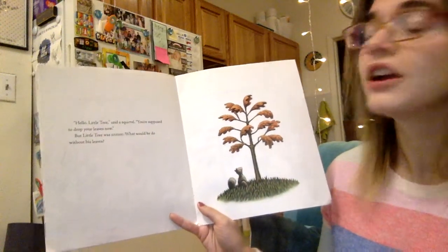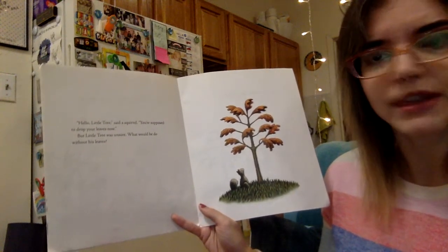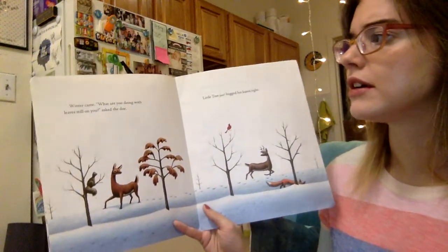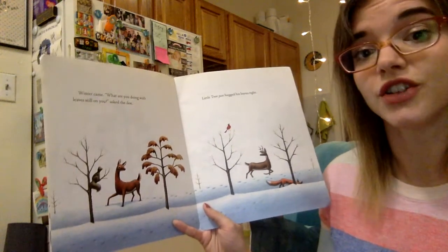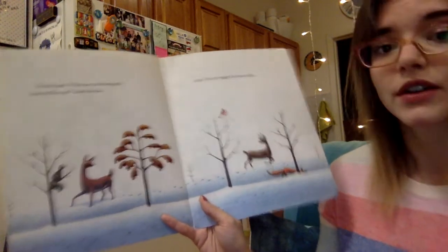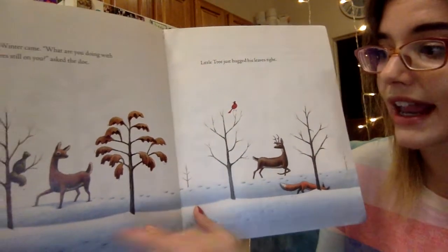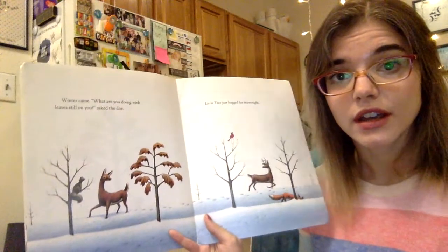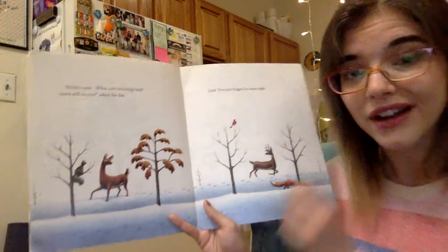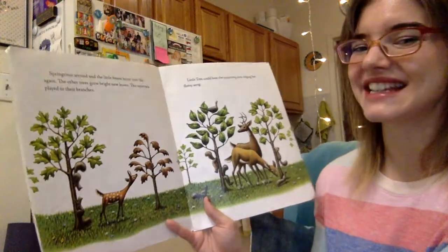"Hello, little tree," said a squirrel. "You're supposed to drop your leaves now." But little tree was unsure — what would he do without his leaves? Winter came. "What are you doing with leaves still on you?" asked the doe, which is the little deer. Little tree just hugged his leaves tight. Now look — what's the season? It's not fall anymore, it's winter. We know because we see so much snow on the ground. So it went from fall to winter — a new season.